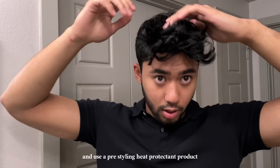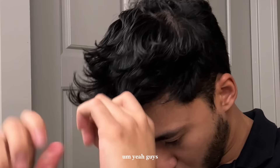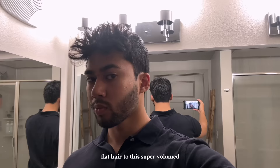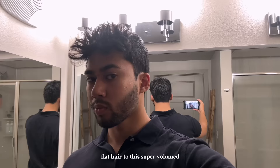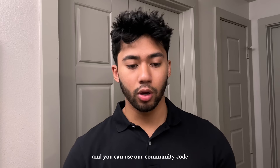From the back of my hair I usually push it forward and work the part from the back of my head to the front. That's basically how I went from really damp flat hair to this super volumed textured hairstyle. If you want to grab something for yourself, I'll leave a link down below and you can use code 'yusuf' for 10% off at checkout.